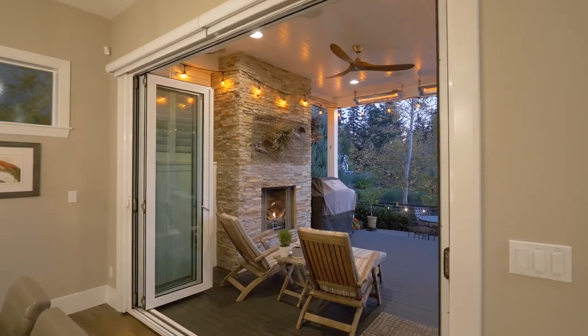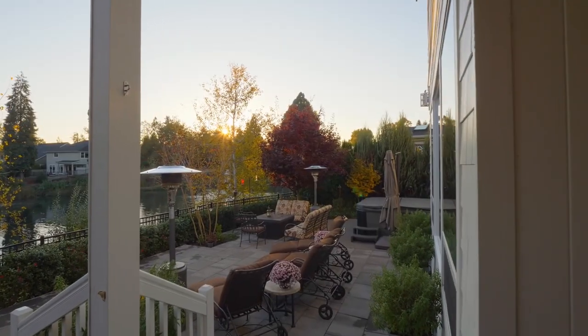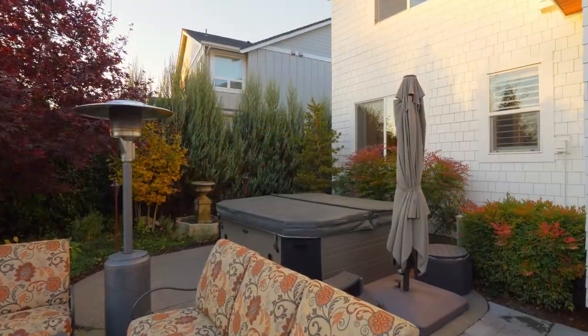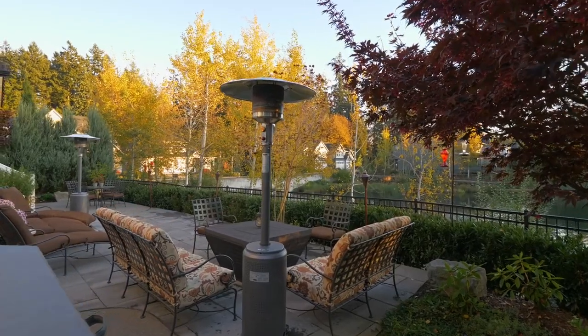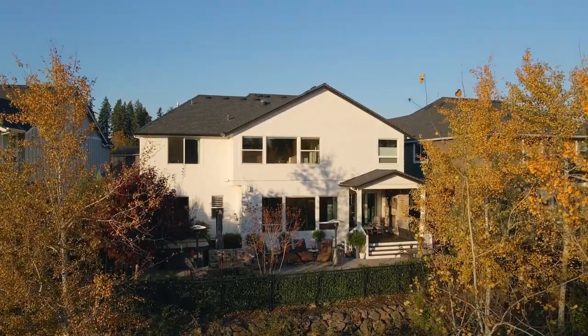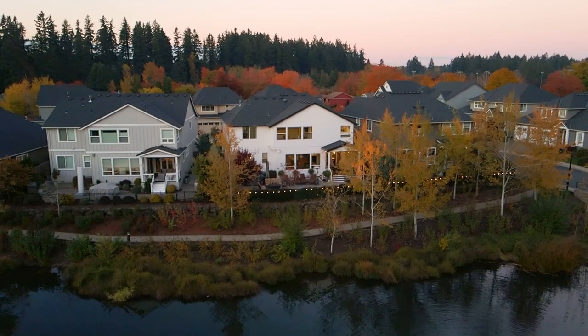Enjoy a fireside glass of wine on the secluded patio as you savor relaxing evenings. Embracing the outdoors is easy with direct access to Memorial Park trails, tennis, pickleball, basketball, ball fields, and much more.